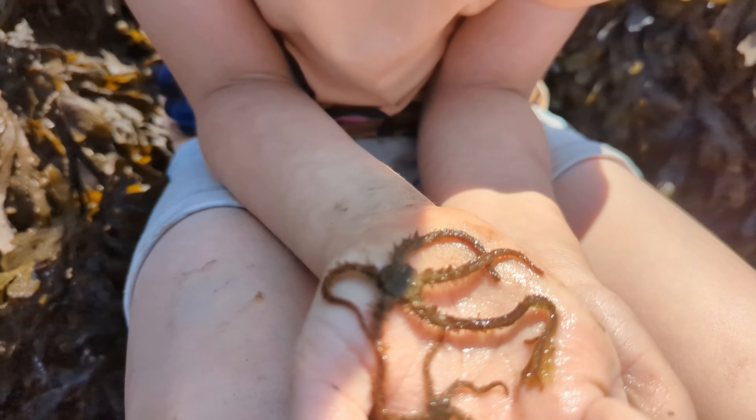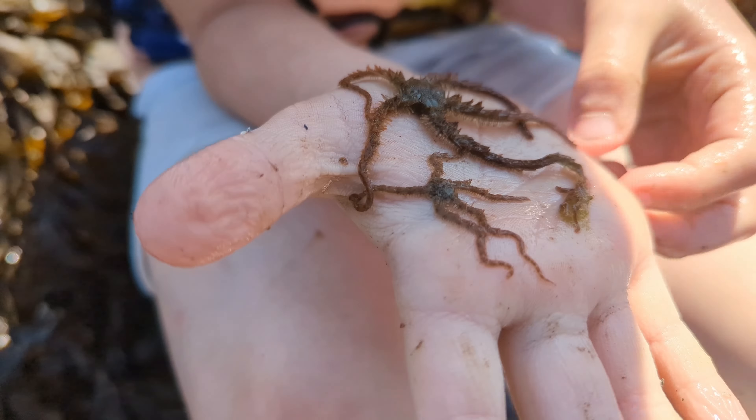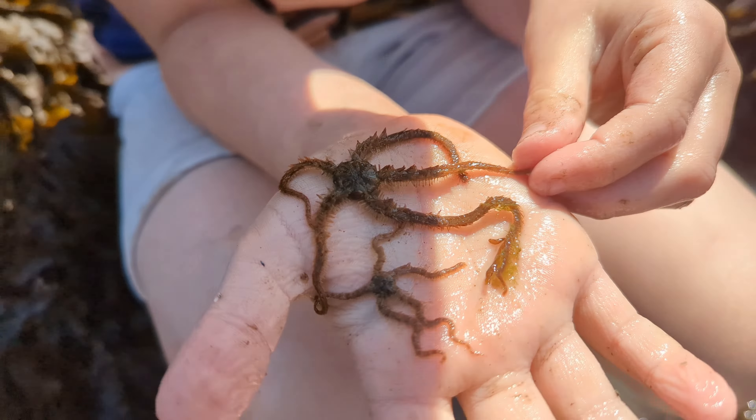These brittle stars are really cool. They've got some greens, some browns, and oranges.